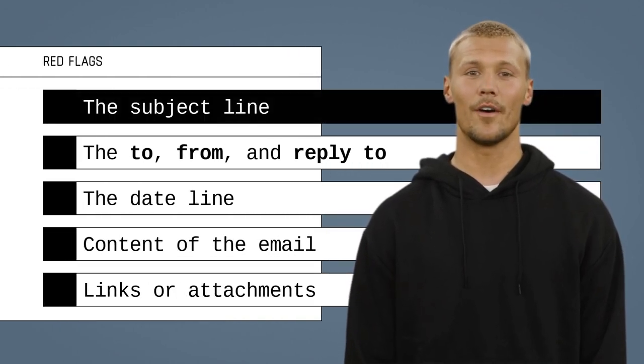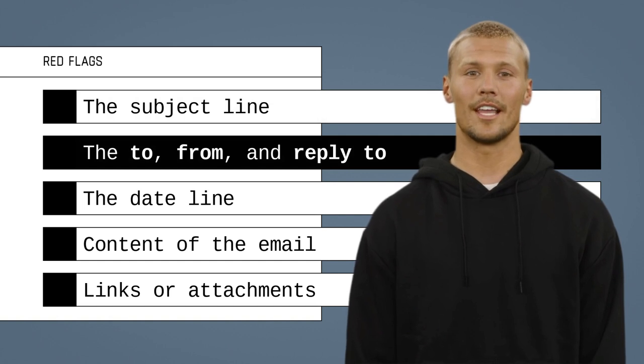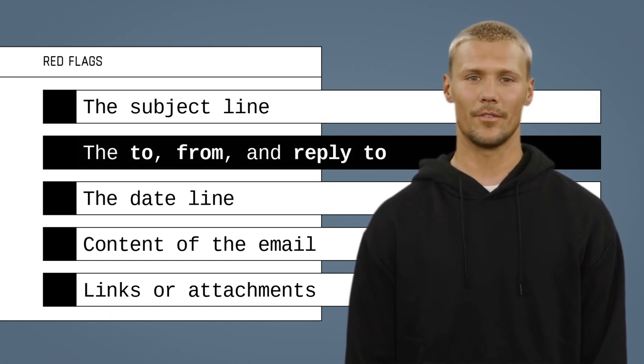Thank you, Alicia. If the subject line is alarming, this is a red flag. Cyber criminals make sure to use a subject line that will make you act quickly. If you don't know the sender and can't verify the email address, this is also a red flag.